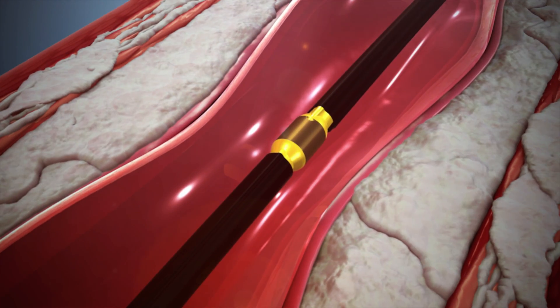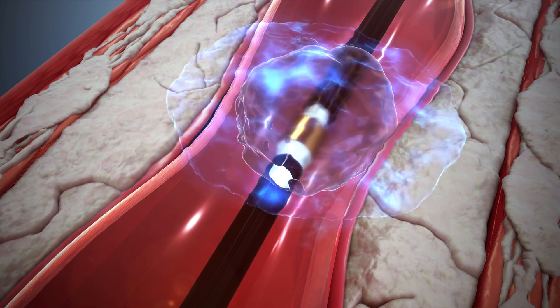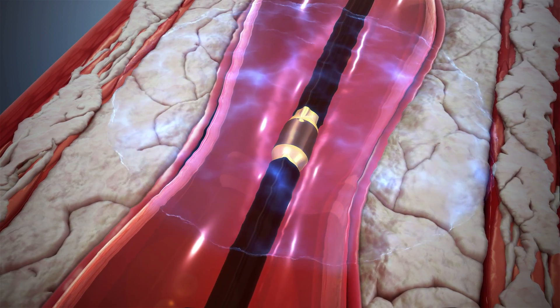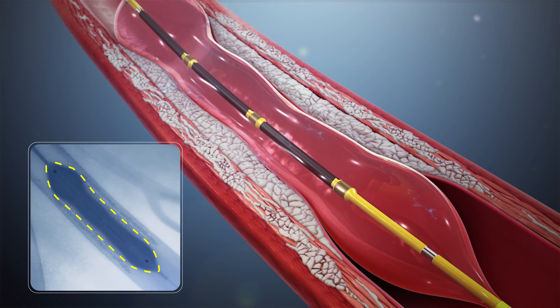A small electrical discharge at the emitters vaporizes the fluid within the balloon to create a rapidly expanding bubble that generates the sonic pressure waves, and then collapses within a few microseconds. When the waves impact the calcium at nearly 50 atmospheres,